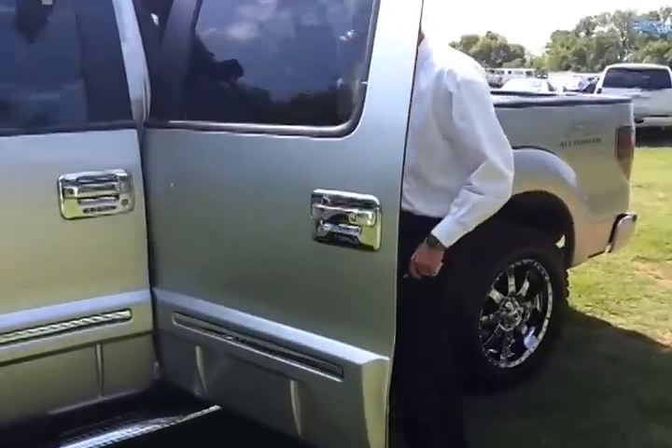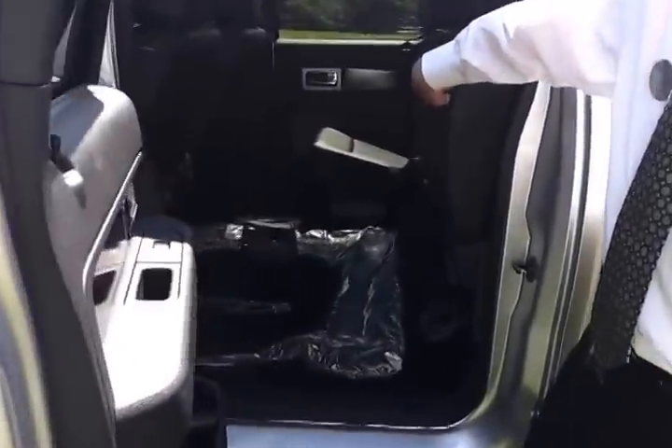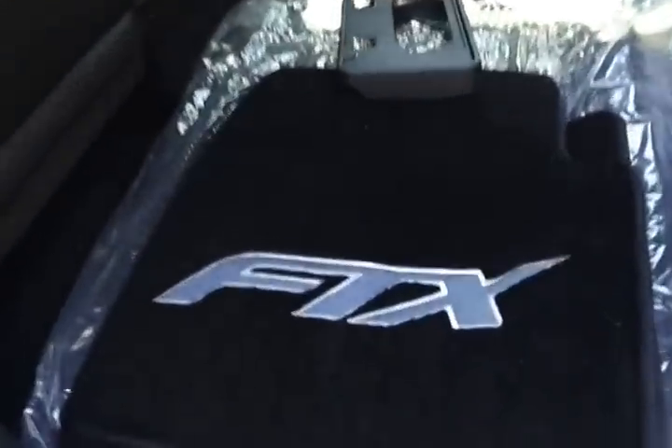Interior — you've got the black leather trim interior. You get both a set of FTX mats and all-weather rubber floor mats. It's got the power moonroof and power sliding window.